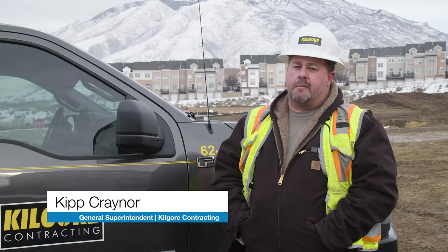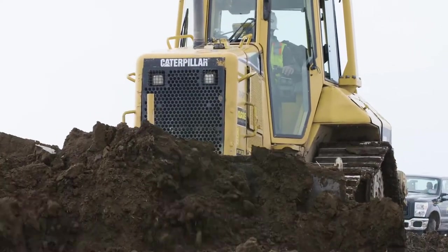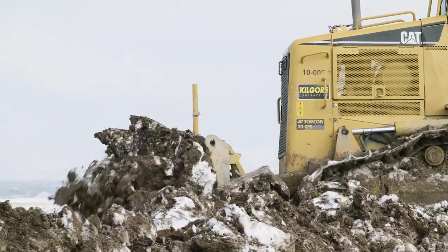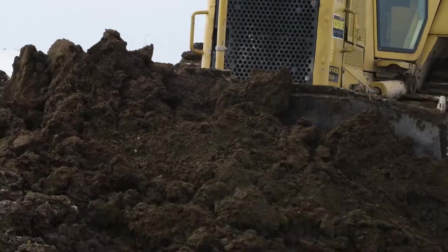We started with the mask system. Now we're using the TopCon maskless system. We're realizing the machine's a little bit faster, getting us better production than we were getting with the older system. The mask and maskless both do a great job — the maskless is just more efficient.